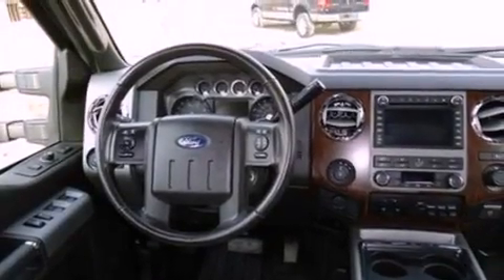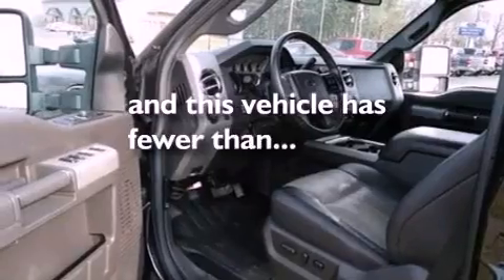Door reinforcement beams, external temperature display, and this vehicle has less than 19,000 miles.